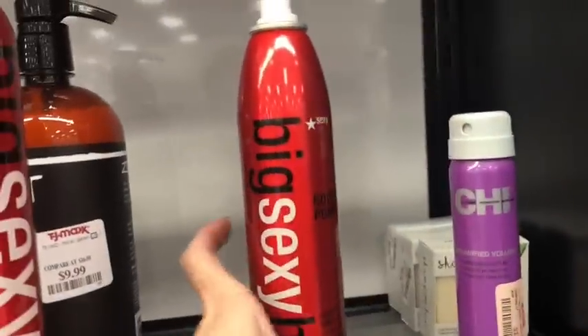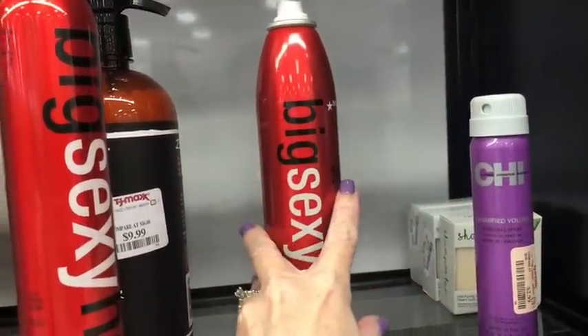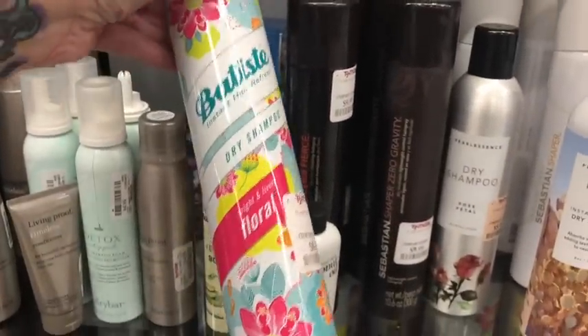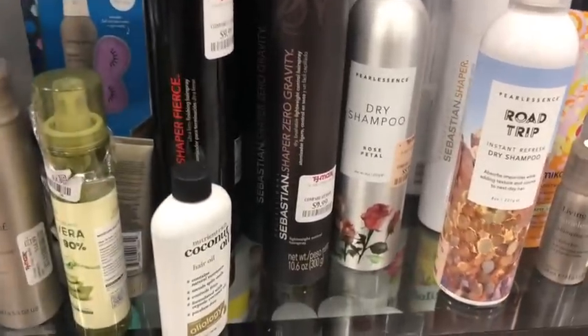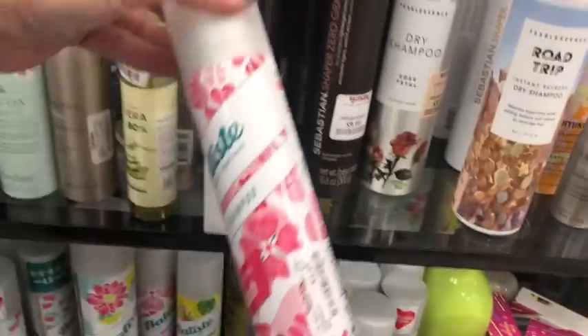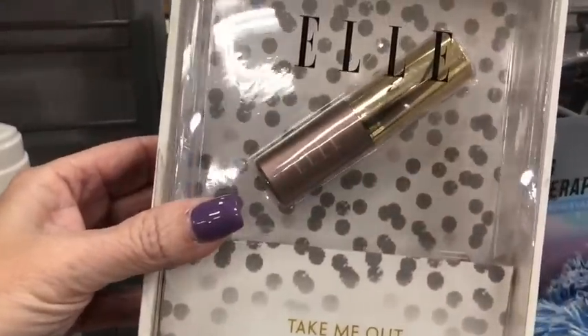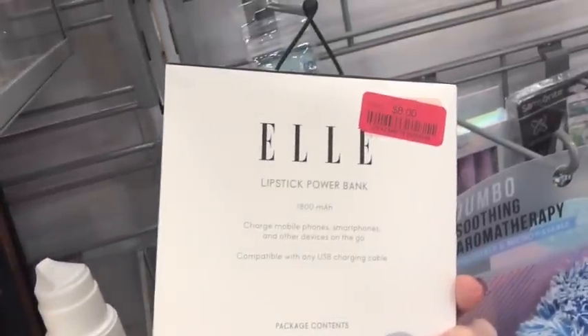This is really good for the roots of your hair to give you volume, so I'm going to get one of these. I also love the Batiste dry shampoo — you get a much bigger bottle here for $8.99, and they're like $7 at Target for the smaller size, which is $4.50 here. So I'm gonna get a large one of those too. How cute is this — it's a lipstick power bank! Nope, not real lipstick — just a power bank, but really cute. Eight dollars.